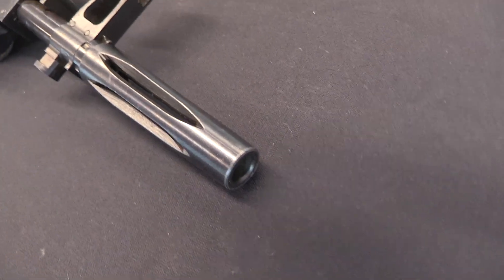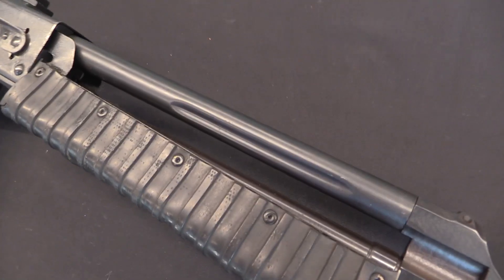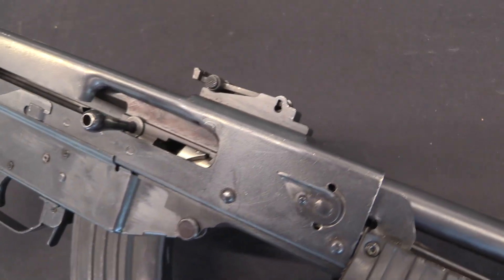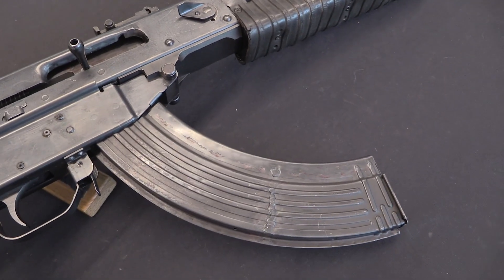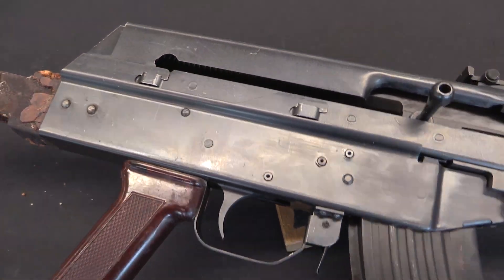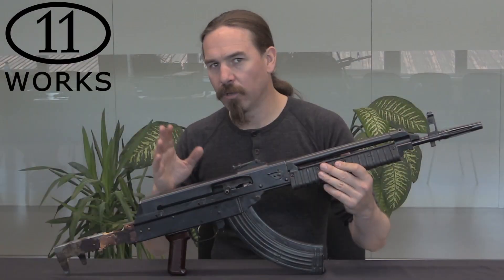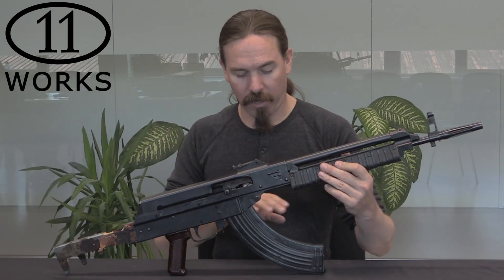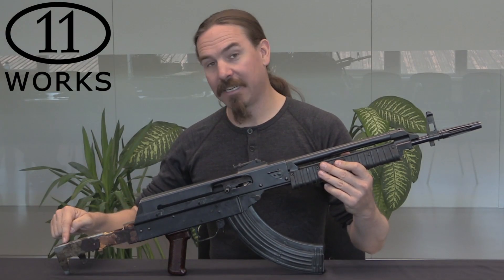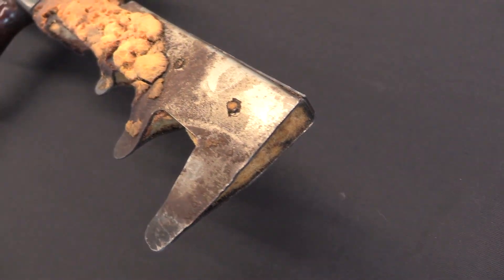Something very much akin to the Stoner 63 system, where they would have one universal receiver design which they could then interchange different barrels, different feed systems, different buttstock type systems. The idea being you could build anything from a PDW with a short barrel and a magazine feed, to a standard infantry rifle, to a light machine gun with a magazine feed on top but with a longer heavier barrel, to a vehicular mounted gun with spade grips or a solenoid, to a belt-fed medium or heavy machine gun. I should point out the buttstock on this was originally a developmental foam or rubber design that has completely disintegrated.